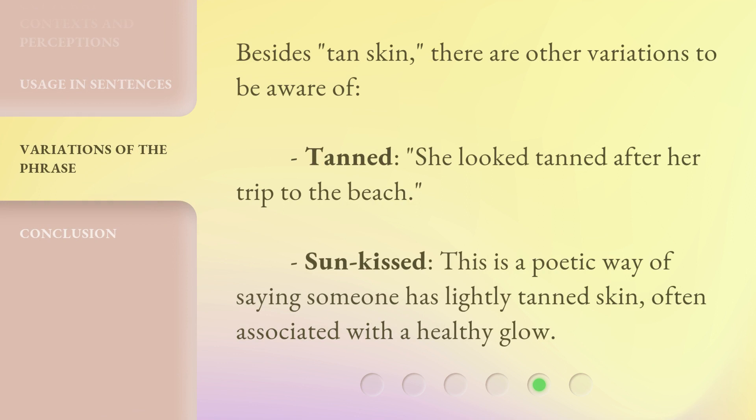Besides 'tan skin,' there are other variations to be aware of. 'Tanned' — e.g., 'She looked tanned after her trip to the beach.' 'Sun kissed' — this is a poetic way of saying someone has lightly tanned skin, often associated with a healthy glow.